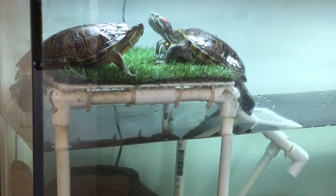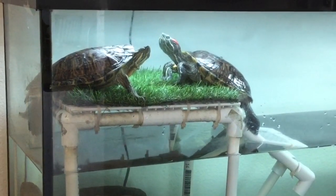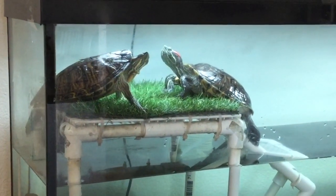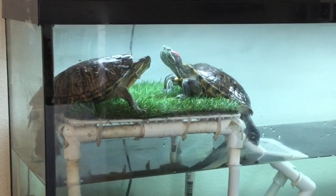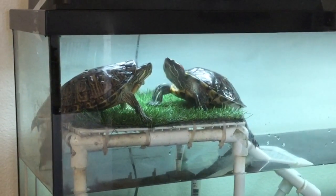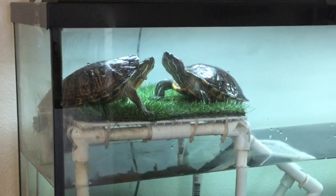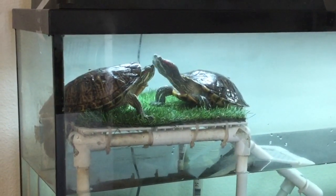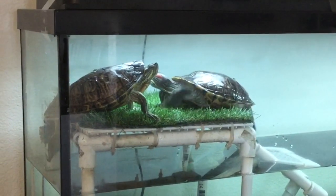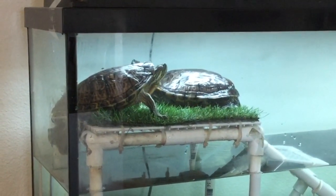I have two red-eared slider turtles here and these are both female. The one on the left — I noticed this morning that she's up on the basking dock, backed herself up against the glass with her bottom off the dock. This is really a good sign that she's going to try and lay some eggs, so I went ahead and grabbed my camera because I thought it would be really cool to capture this.